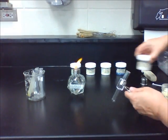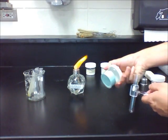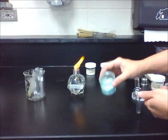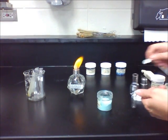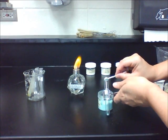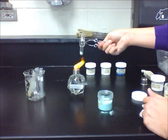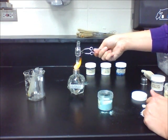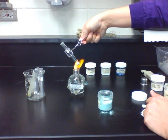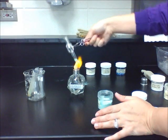The next substance is copper carbonate. It starts off as a teal, fine powder. You will see that it quickly starts turning into a black powder, and you don't see fumes coming off of it.